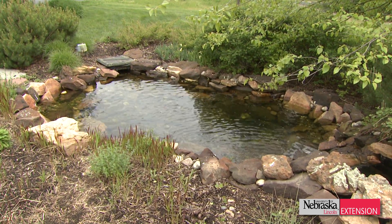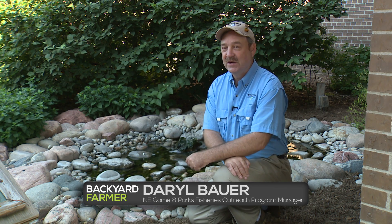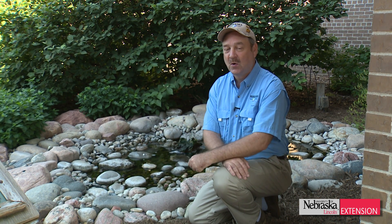Those are a fine option, but I'm a homer at heart and I love Nebraska. There are a lot of native fish that you can put in your backyard pond too, and a lot of them will serve the same function as the koi or the goldfish. They may not be as colorful, but they'll be some of the fish that are found in our waters around the state.